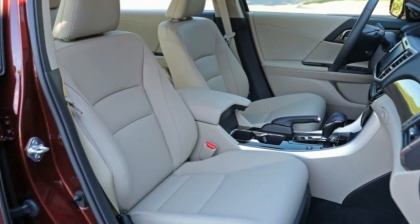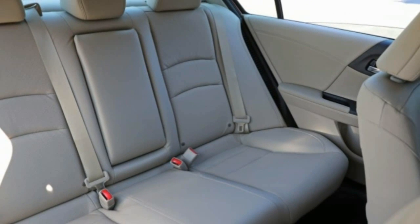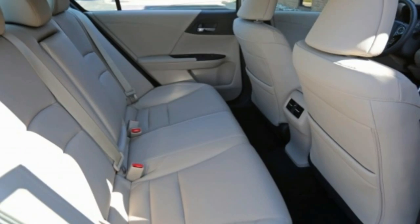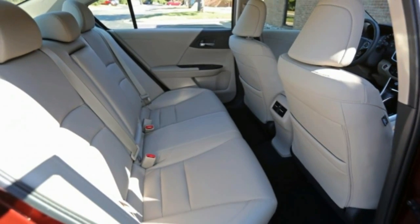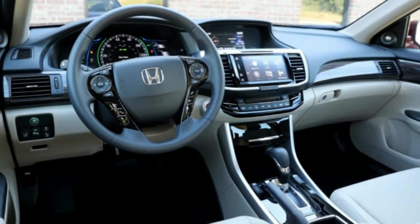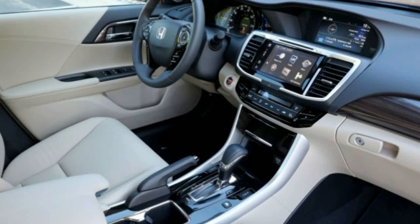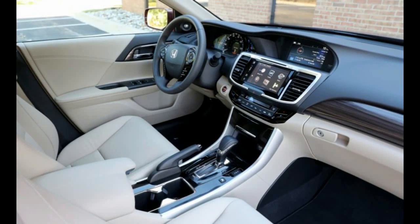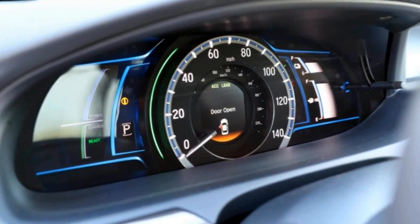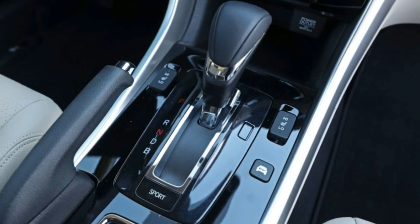Drive moderately and there's confident response when you tip into the accelerator, with a nice linear feel to the acceleration — more linear in the lower sweep of the speedometer than you get in the conventional four-cylinder CVT model, thanks to the electric motor's instant torque. Even with a moderate prod of the accelerator, the Accord Hybrid launches confidently using only the motor. The gasoline engine typically fires up by about 20 miles per hour but is quick to shut down as soon as city cruising speeds are reached.